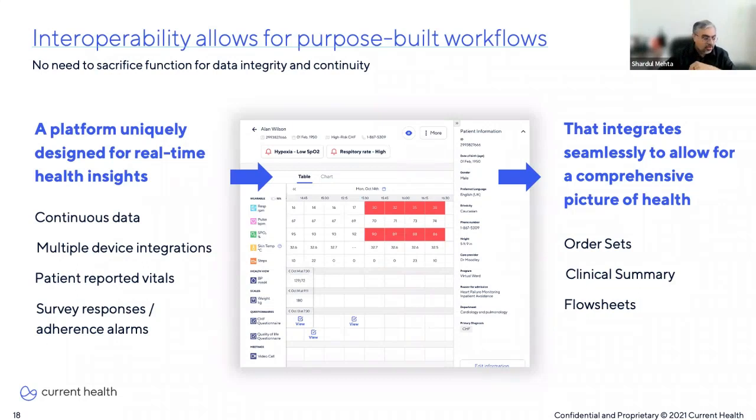Then there are observations and symptoms: the care-at-home platform needs to be able to transfer observations, symptoms, and ORU messages into the EHR. And finally, alarms: alarms can be sent in near real time or as scheduled transmissions to the EHR. This can be done by flagging flow sheet values as abnormal with annotations, and then the EHR can use rules to route to inboxes like Epic's InBasket. Alarm thresholds can always be modified at the individual patient level. That covers interoperability.